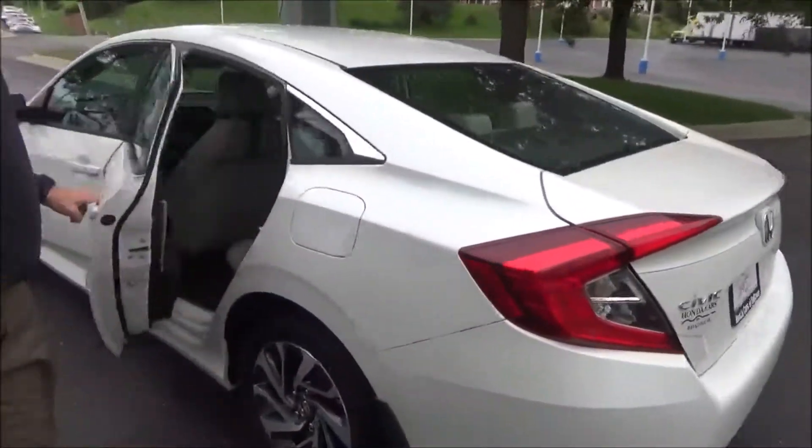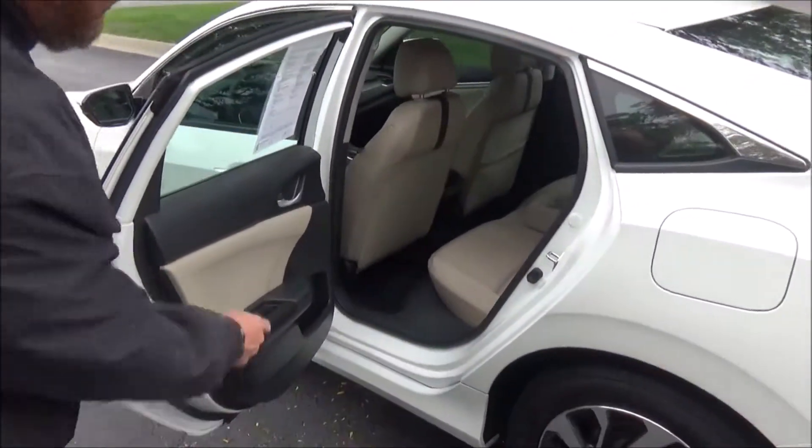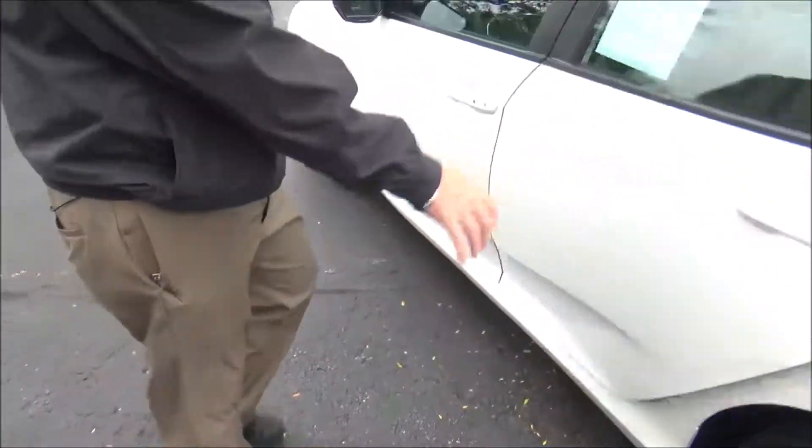The Civic is a five passenger vehicle with lots of leg room space. There's a center armrest with cup holders, a latch system for child safety seats, cup holders and storage in the door, and child security door locks.